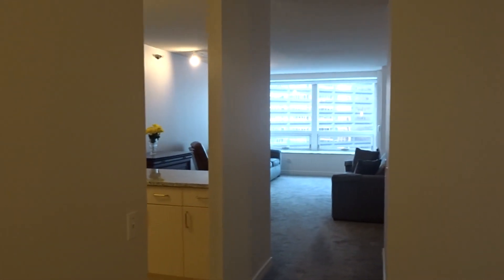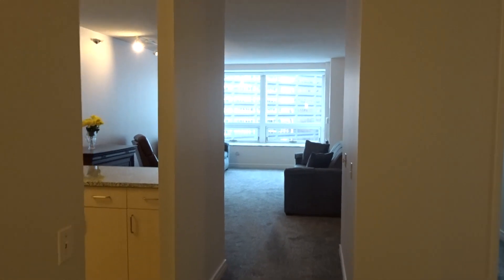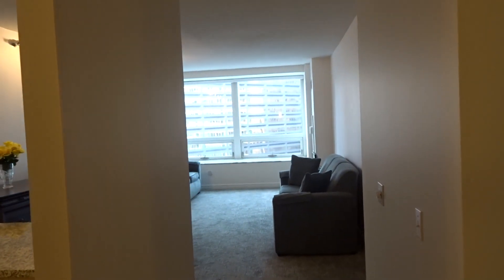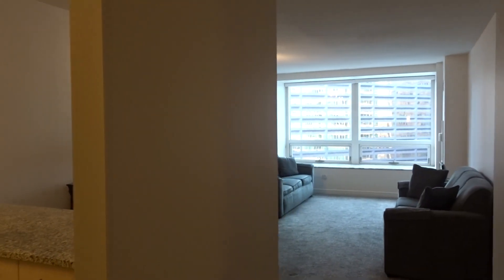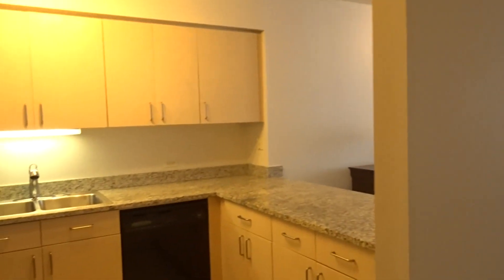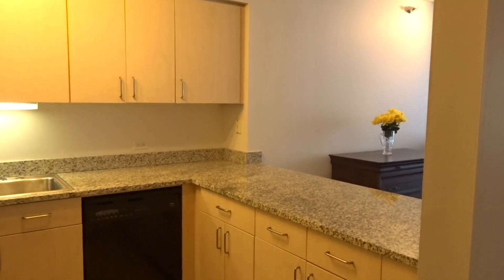Hi and welcome to 512 McClurg, unit 1611. It's a very large one-bedroom, one-bath, over 900 square feet here at the residences at River East Center. This is a great one-bedroom with a wonderful floorplan.